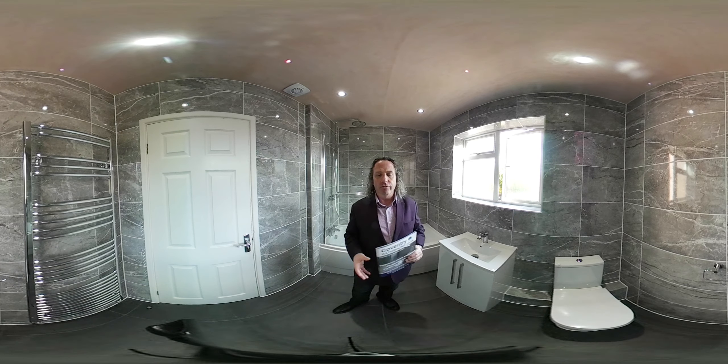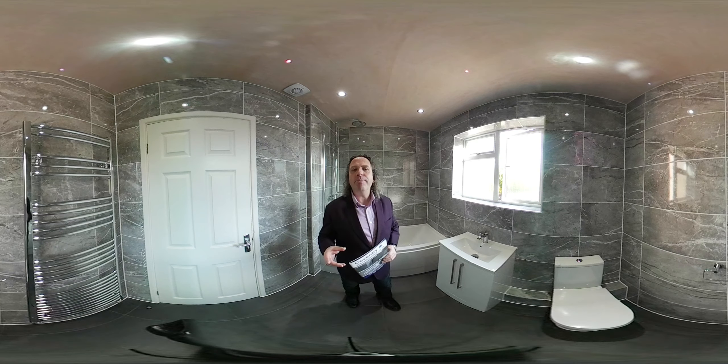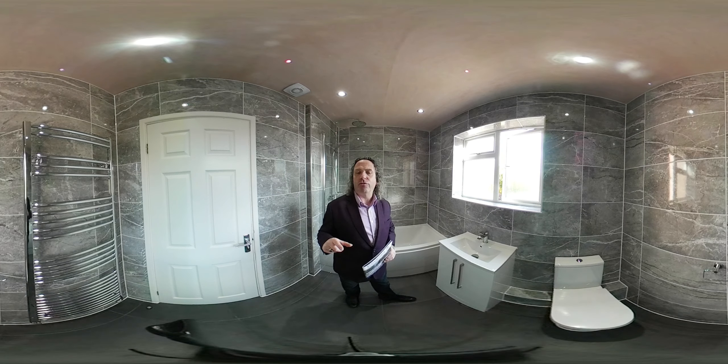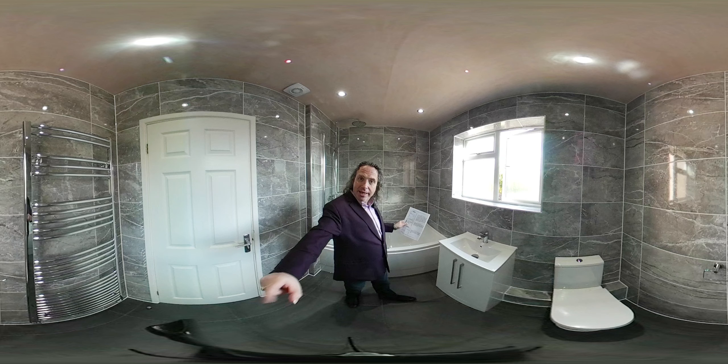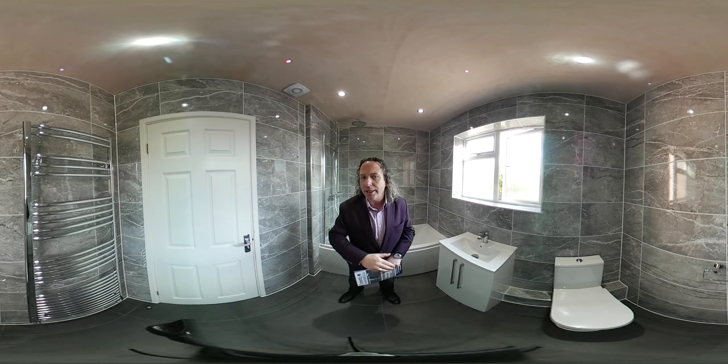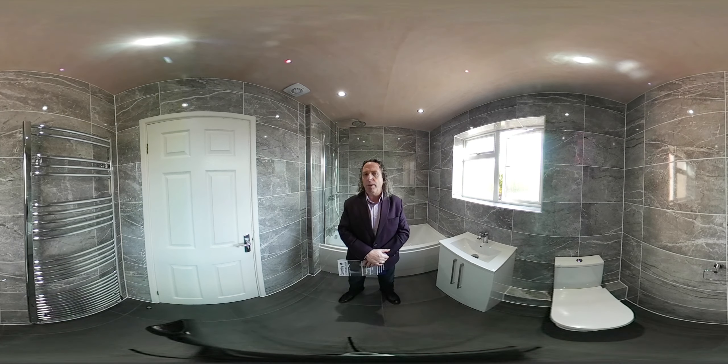Hello, my name is Richard from Coventry Bathrooms. This is a bathroom we have supplied and fitted in Leamington Spa. The size of this bathroom is 2 meters 70 by 1 meter 75, so it's a little bit larger than a standard sized bathroom.